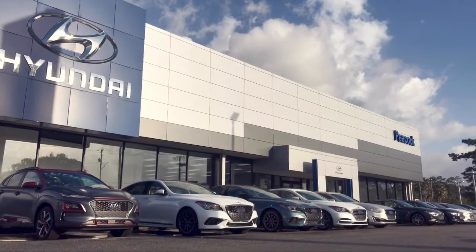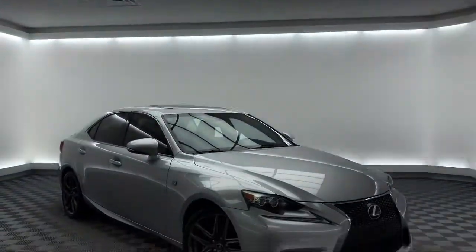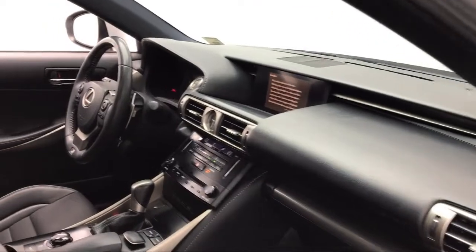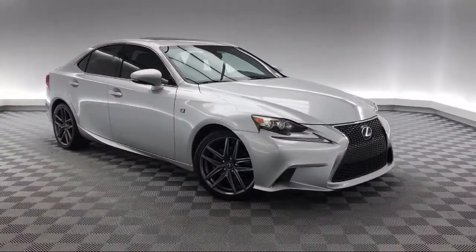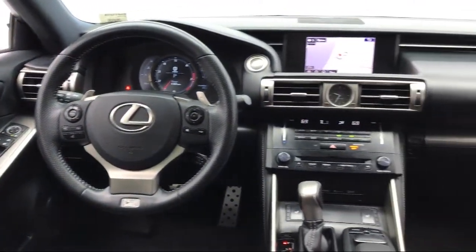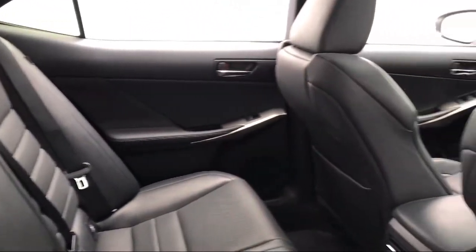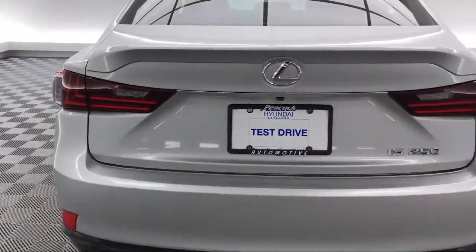Welcome to the Peacock Hyundai of Savannah, and here's a look at another one of our great vehicles from our extensive inventory. It comes equipped with tire pressure monitoring system, steering wheel controls, Sirius XM satellite radio, keyless entry, premium audio system, fully automatic headlights, alloy wheels, bi-xenon HID headlamps, air conditioning, eight speaker audio system, and much more.